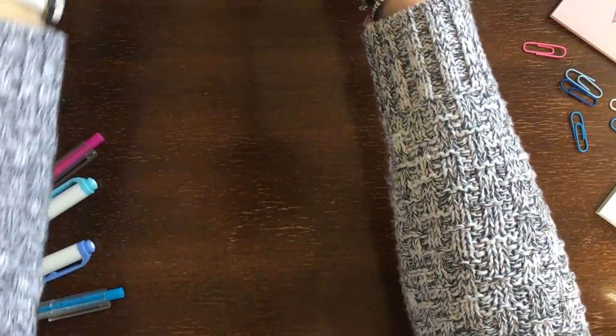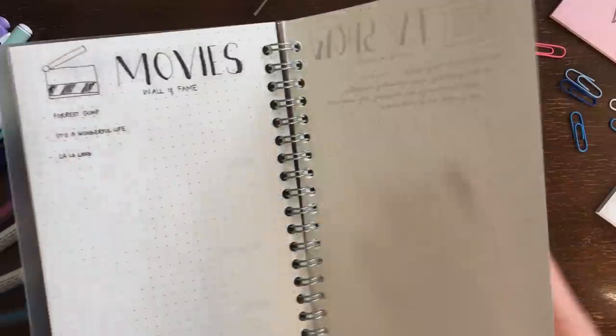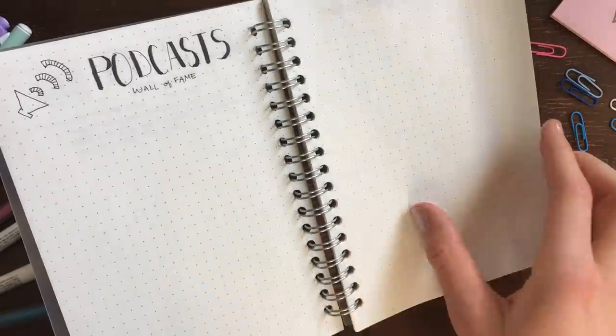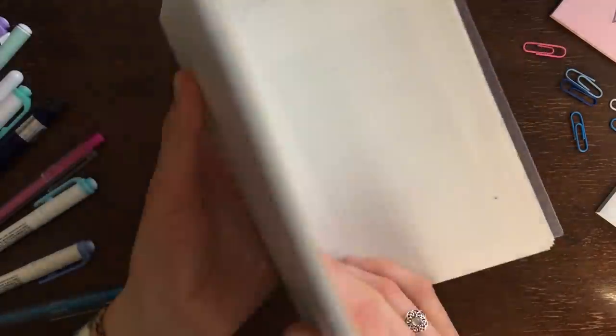Number eight is a running list of your favorite things. It's always great to keep a list like this handy. You can write down your favorite movies, books, music, TV shows, podcasts, courses, clothing styles, pens, brands, and so on.